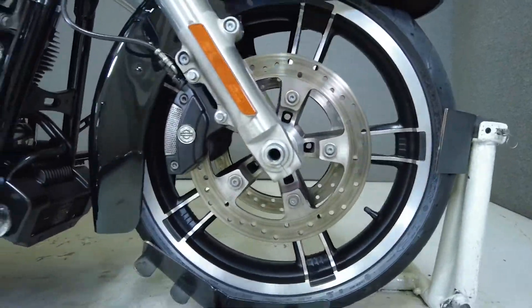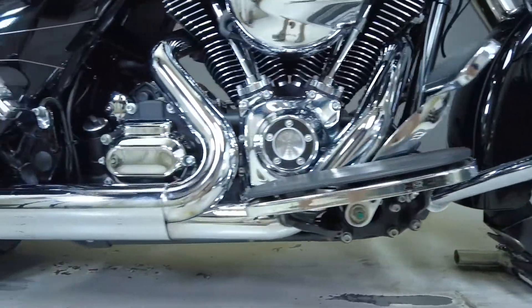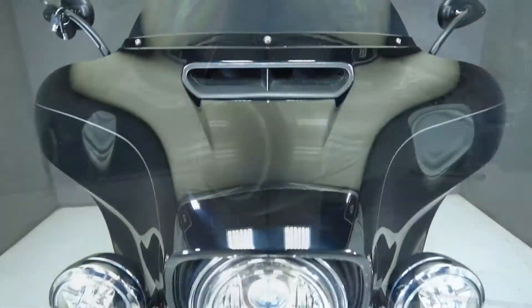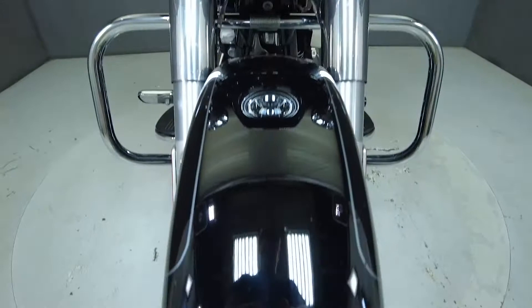It comes equipped with ABS, cruise control, navigation, and a multifunction two-speaker audio system. The Street Glide offers riders comfort, spacious storage, and impressive performance in a unique and iconically designed package.